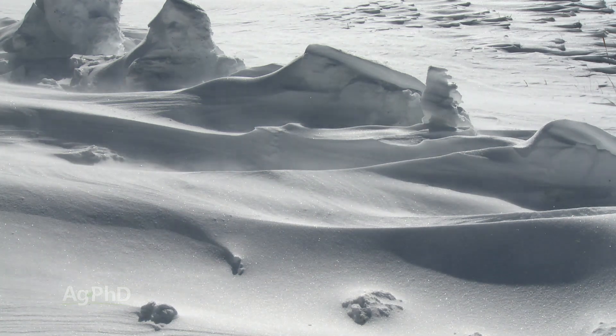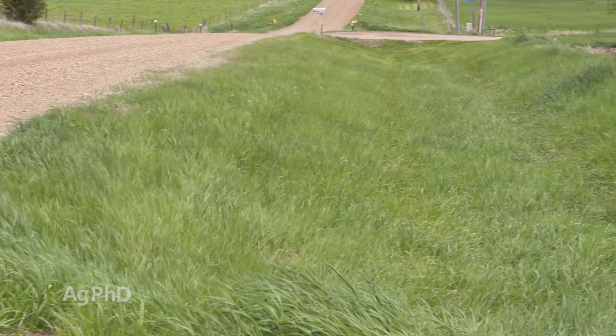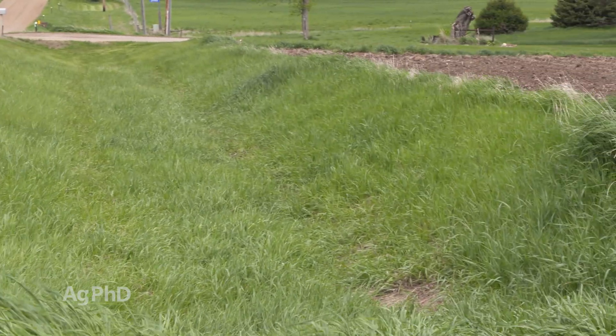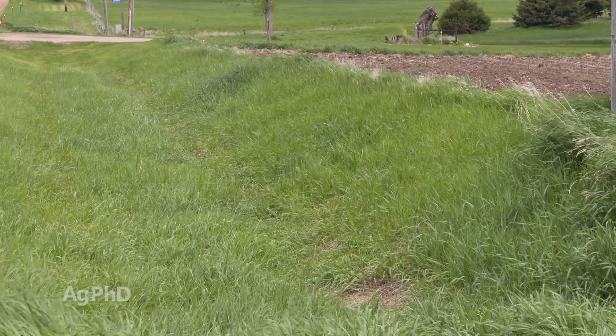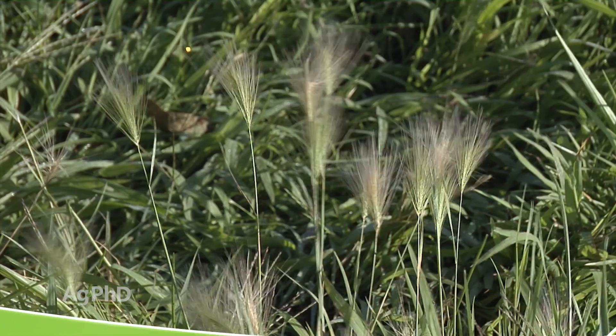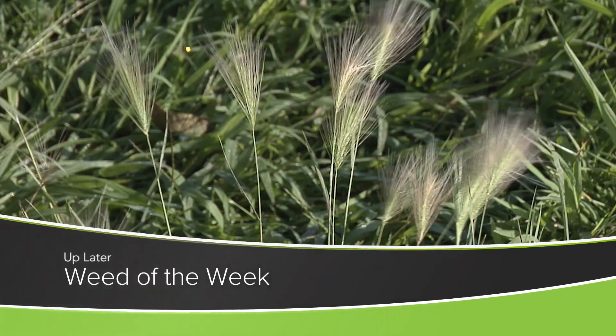Well once again, especially when we're talking township roads across the United States, farmers have to maintain the ditches. It's another thing that a farmer has to do besides taking care of the crop, and you don't always get rewarded for this very well unless you get a lot of grass out of there, but it is certainly something that has to be done. One thing that has to be done out in your fields is controlling our Weed of the Week – can you identify this week's weed?